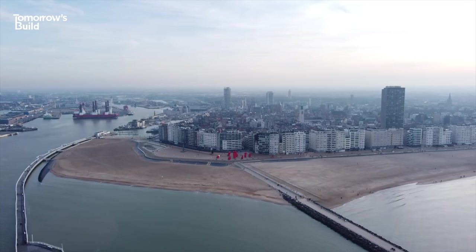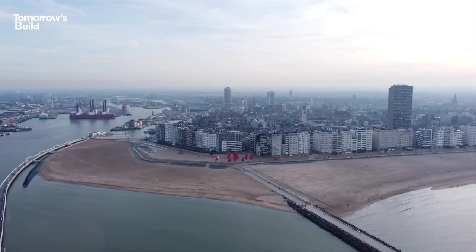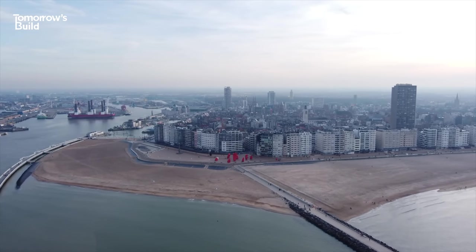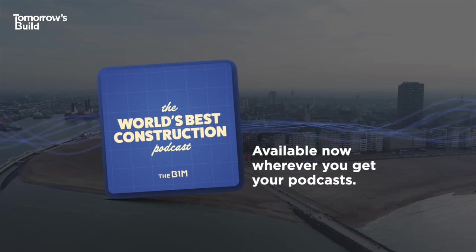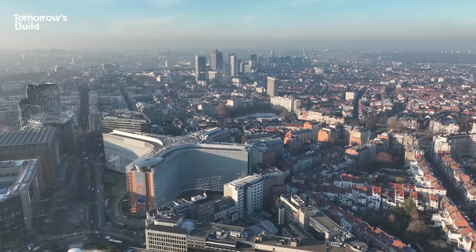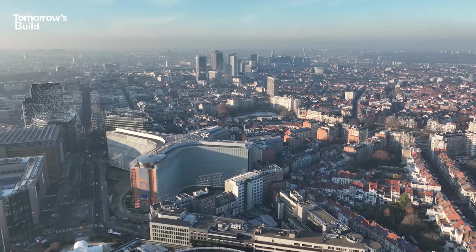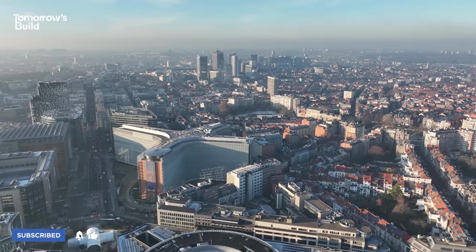This video was made possible by Surfshark — you can learn more about that at the link below. There's also the chance to dive deeper on this and other topics on our channel over on the World's Best Construction podcast, available right now wherever you get your podcasts. And as always, if you enjoyed this video and you want to learn more about where construction is headed, make sure you're subscribed to Tomorrow's Build.